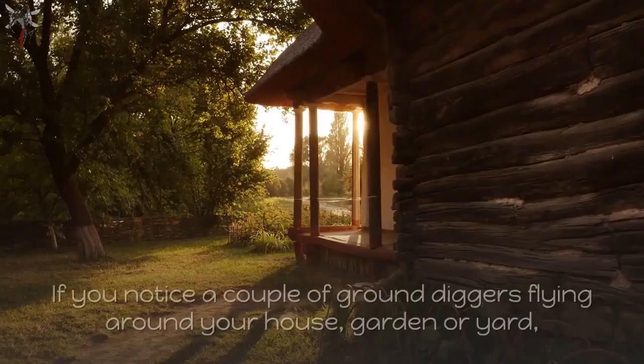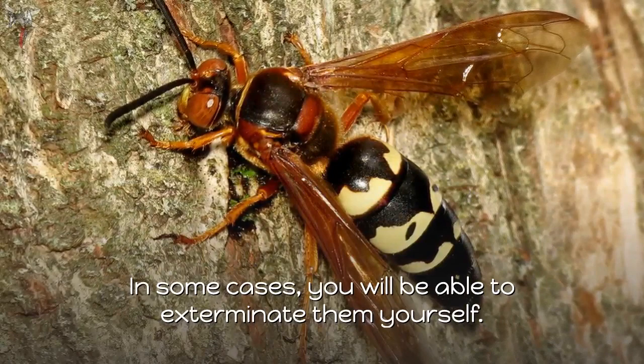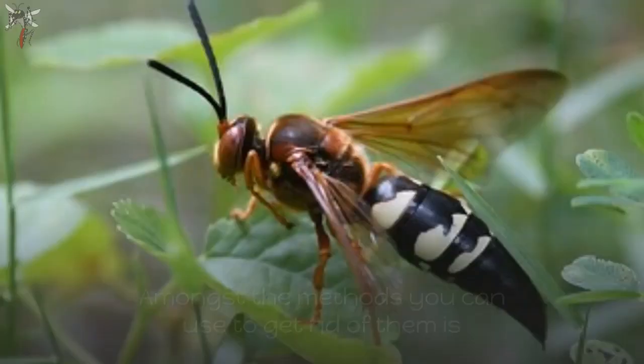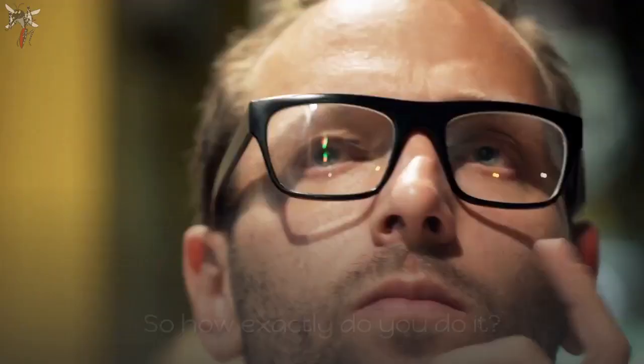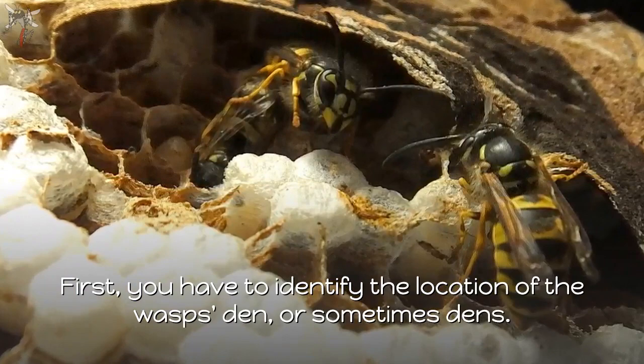If you notice ground diggers flying around your house, garden, or yard, you will have to find an appropriate means to get rid of them. In some cases you will be able to exterminate them yourself; however, sometimes you will find it necessary to call upon the services of an exterminator. Amongst the methods you can use are natural, environmentally friendly means. Most people prefer this method because it doesn't harm the plants or pets around. First, you have to identify the location of the wasp's den or dens.